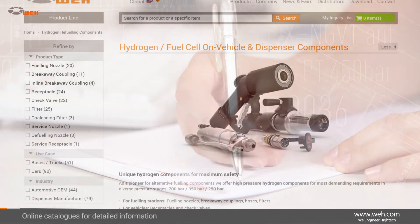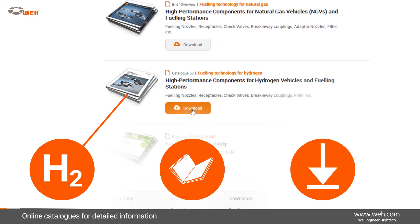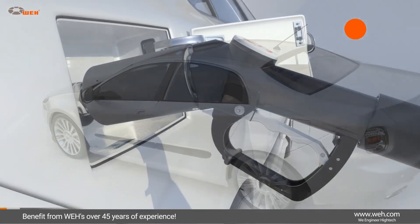You will find relevant facts and important product information in our online catalogs. They can be found in our Downloads section, which is just one click away from our website's homepage. Benefit from 40 years of experience and our passion for ingenious technical solutions in the field of hydrogen refueling.